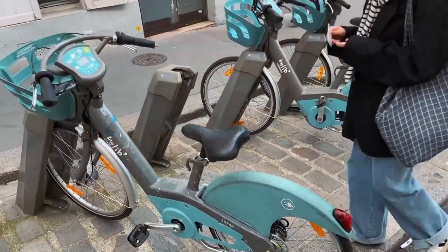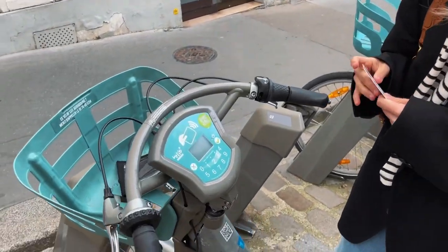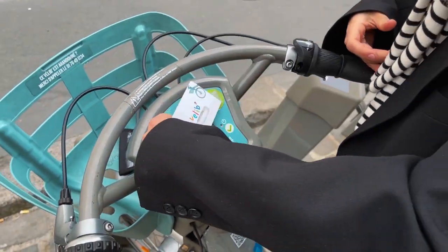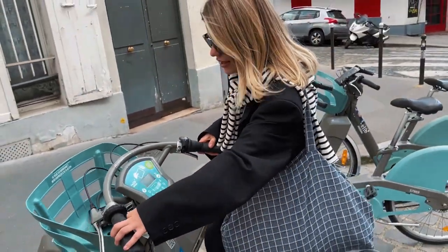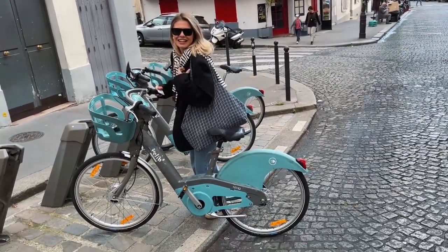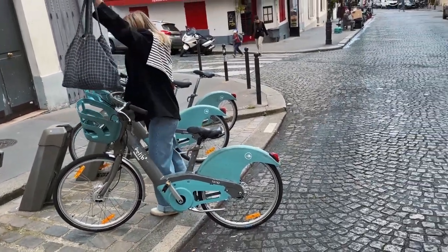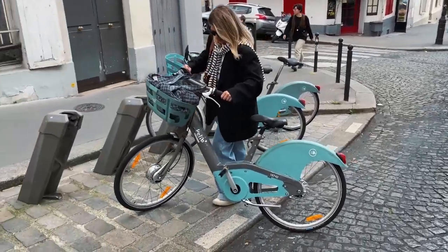So it's an electric bike — you can take one if you have a special card. It's very easy to take. You put it like this — one, two, click — and it's easy to ride. The cobblestone streets of Montmartre.